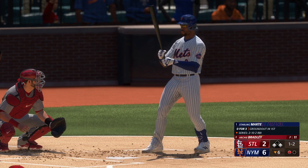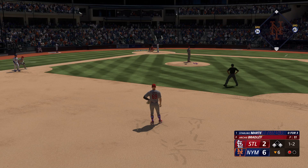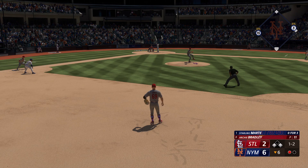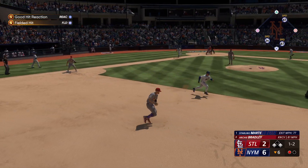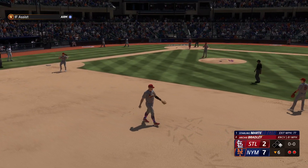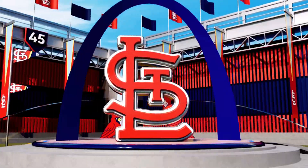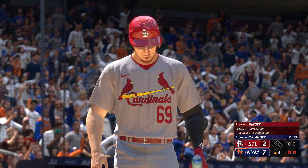Runners on the corners for the Mets in the bottom half of the inning and they've come back with a vengeance — it's now a 6-2 ball game, Mets have the lead, one away. Sterling Marte hits a ground ball to the right side. We try for the double play, get the runner at second, but he beats it out at first so the run does score. 7-2 the score now after that RBI fielder's choice.